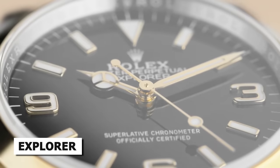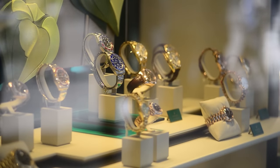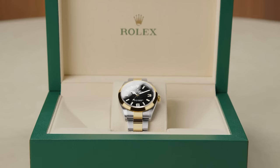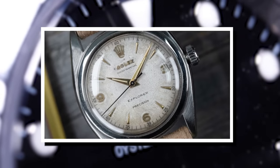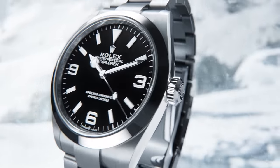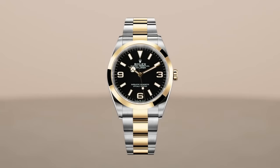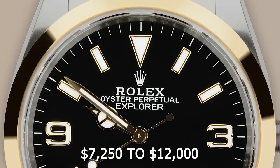Let's begin with the Explorer, now available in a 40mm dial. While some brands are following the trend of making their watches smaller, Rolex has gone ahead and decided to make the classic Explorer timepiece even bigger. This is the biggest the watch has ever been since it was first released in 1953, at a mere 36mm. It did get to 39mm in 2010 and 2016, but it's mostly stayed the same size since its launch. There isn't much else that's changed about the Explorer, but this specific change was rather unexpected. This year, the Explorer line retails for roughly $7,250 to $12,000.